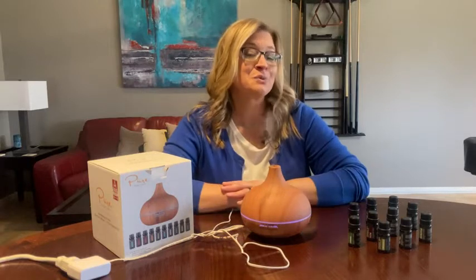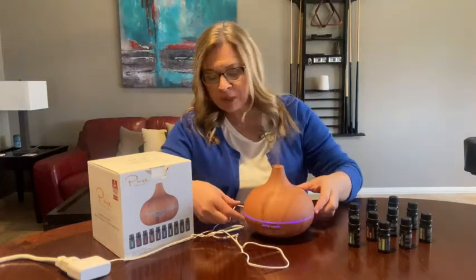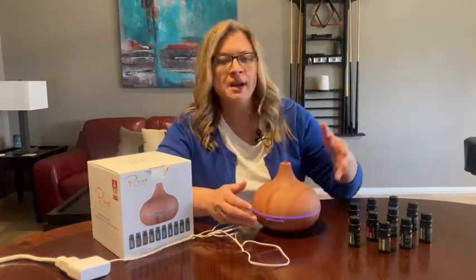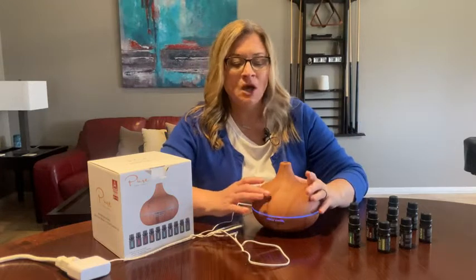You can mix and match the oils, put a little bit of water in, and you can set the timer right here — one hour, three hours, and so forth.